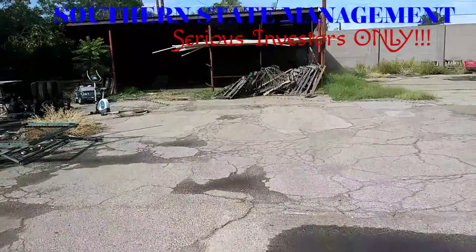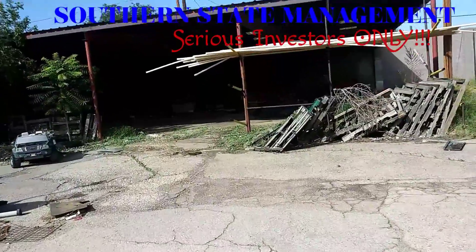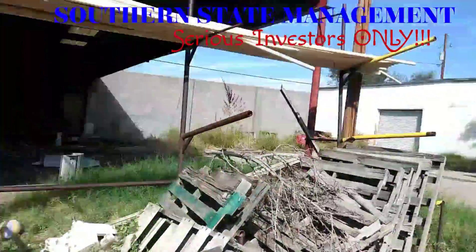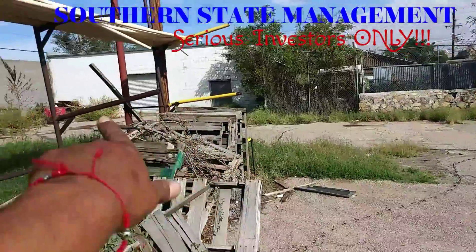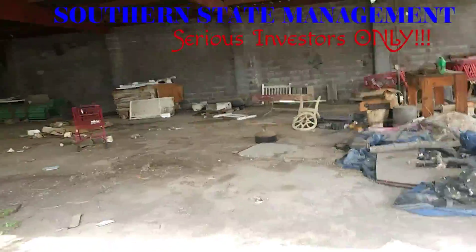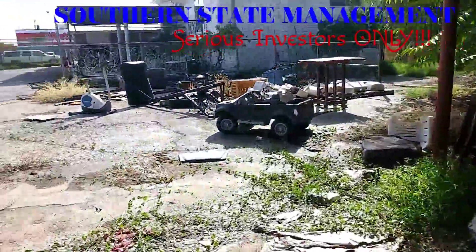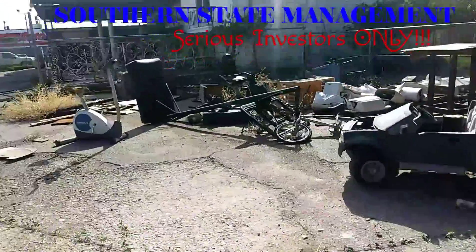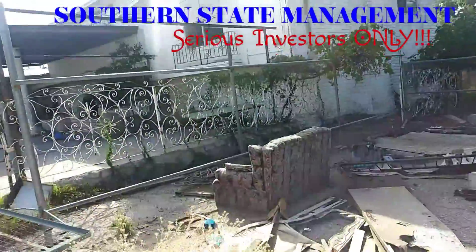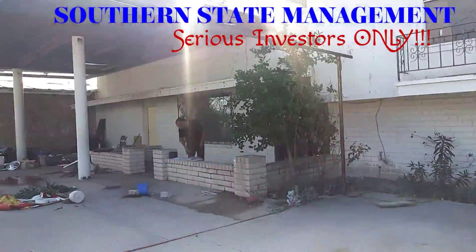As you can tell, it needs a little bit of work, but it has plenty of potential. You have some garages over there, some more storage — huge space. We are the only ones that have access to this property, no one else.